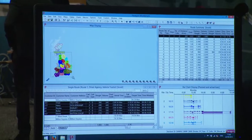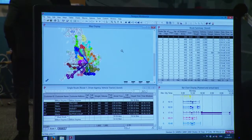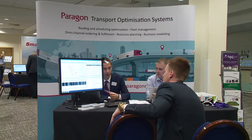Hi, my name is David Shaw and I'm the Strategic Partnerships Manager at Paragon Software Systems. Paragon develops vehicle routing and scheduling optimization solutions. I'm here today at the TomTom Telematics Partner Expo to present the Paragon Route Optimization Tool and also our Flexipod electronic proof of delivery application.